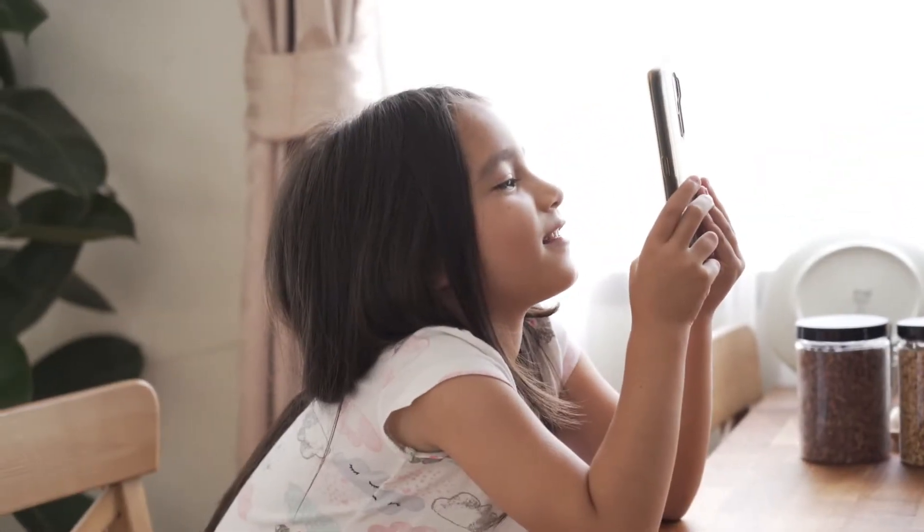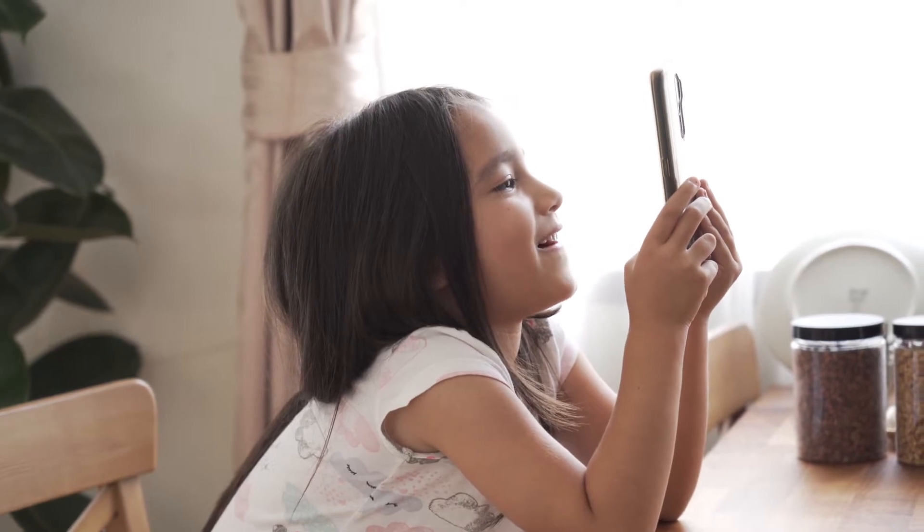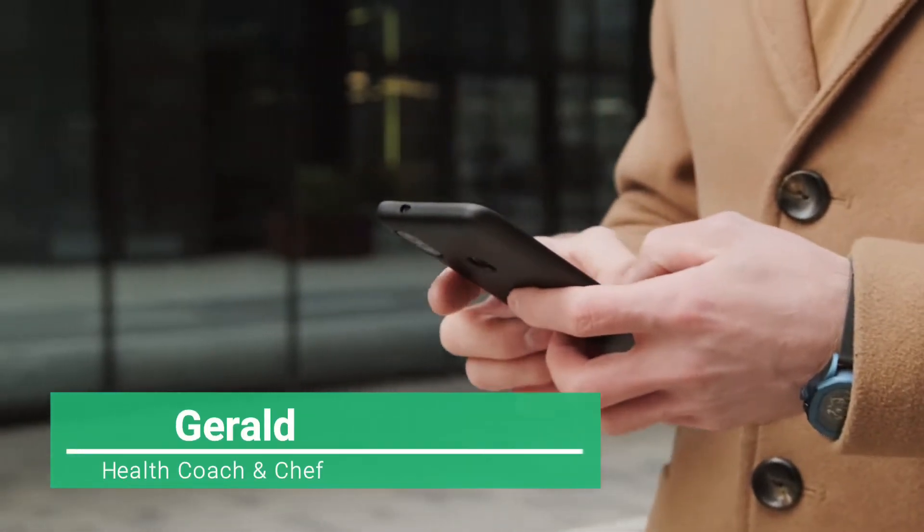I'm here with another video about losing weight by quitting sugar. Click the link in the description of this video to access your free one-day sugar-free meal plan. This is Gerald, your health coach and chef.